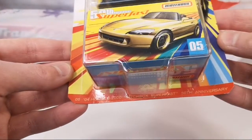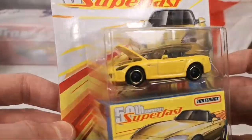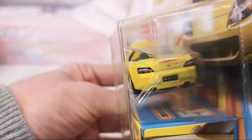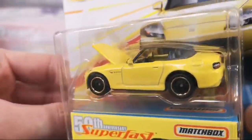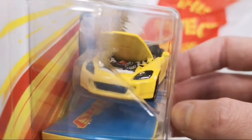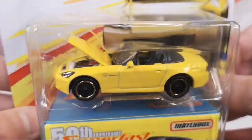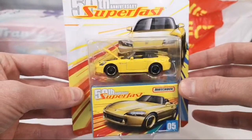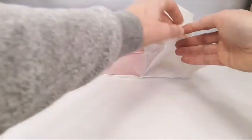And this is the last one — oh yeah! 2004 Honda S2000. I got the opening hood with a very nicely detailed engine underneath. That is very cool. I definitely collect the S2000s.